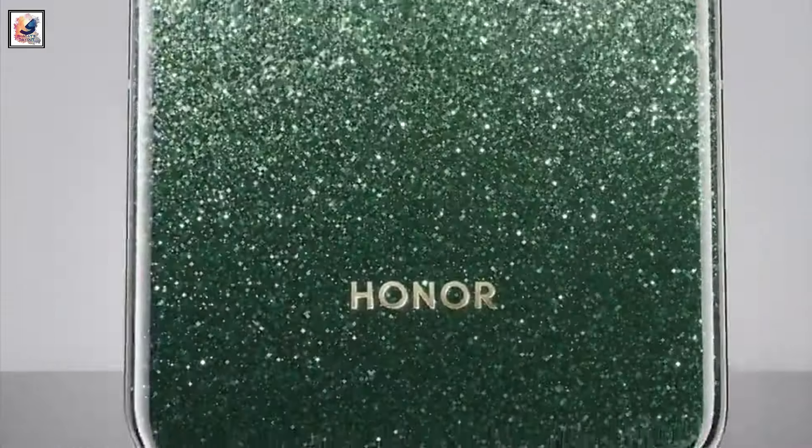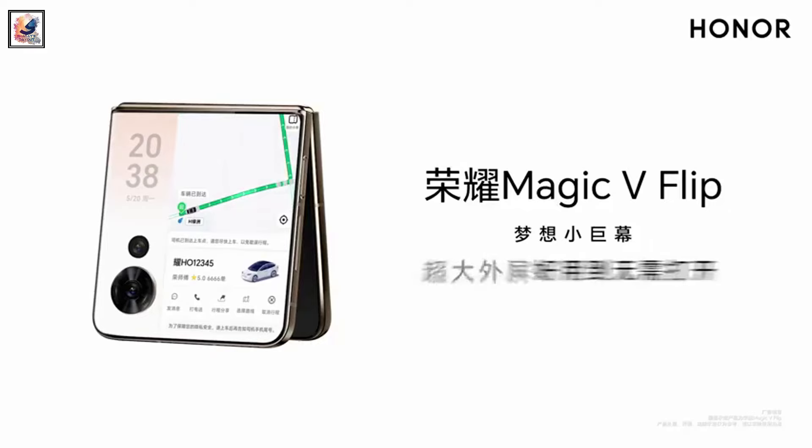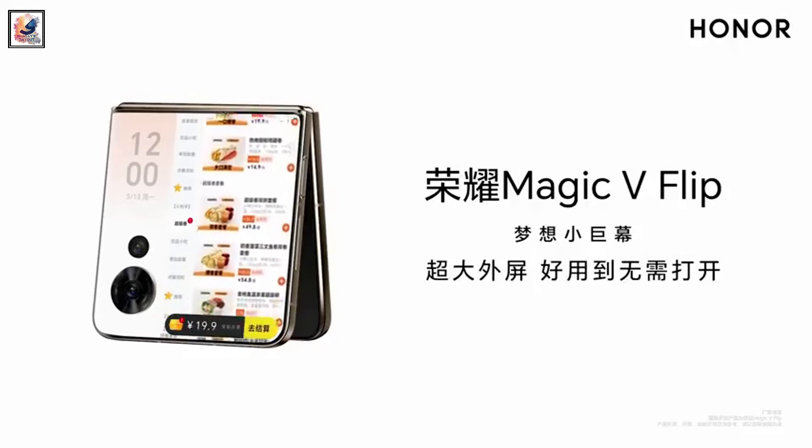The Honor Magic V Flip has a large 4-inch cover display on the back panel. It features a 120Hz LTPO display and 2,500 nits peak brightness.